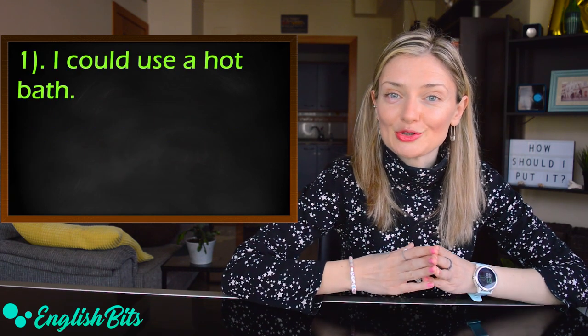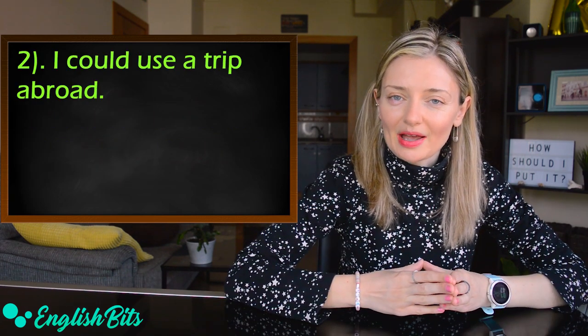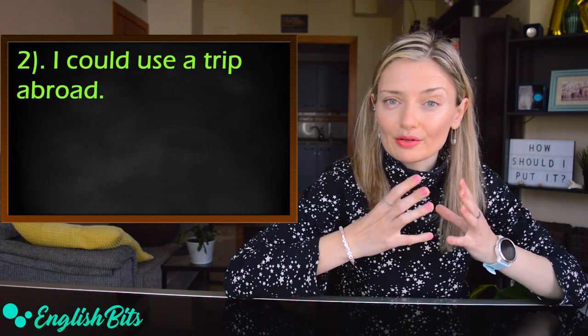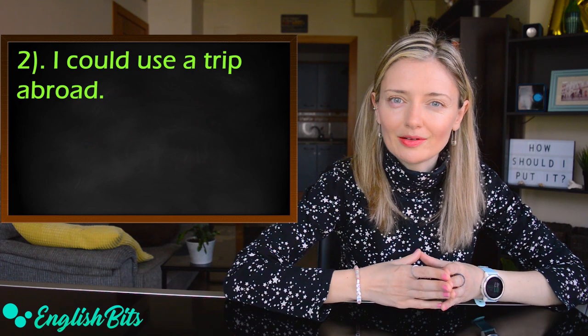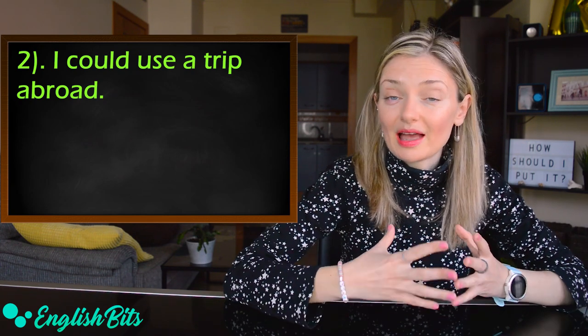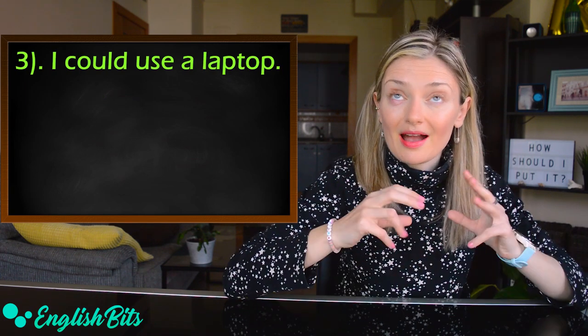For example: 'I could use a hot bath' — it would help me relax. Second example: 'I could use a trip abroad.' I haven't been abroad for going on three years and I feel like going somewhere outside of Spain. And one more: 'I could use a laptop.' So it's like I need it.